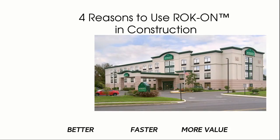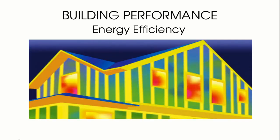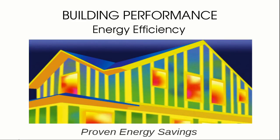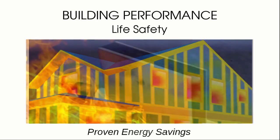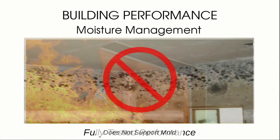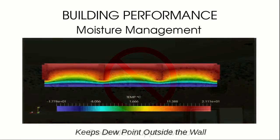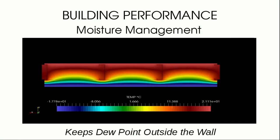There are four reasons to buy RockOn. RockOn has proven energy savings and exceeds IECC and ASHRAE standards for code compliance. RockOn is totally non-combustible with fire ratings up to two hours. RockOn does not rot or support mold, and the dew point location can be adjusted to keep moisture out of the wall cavity.